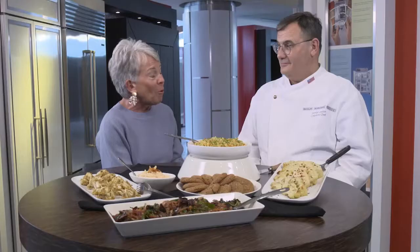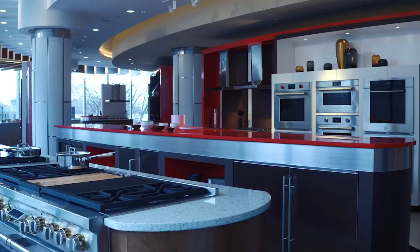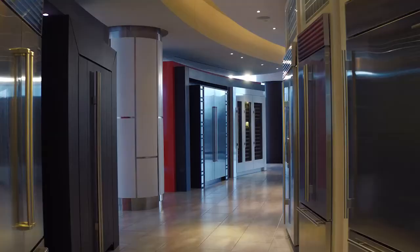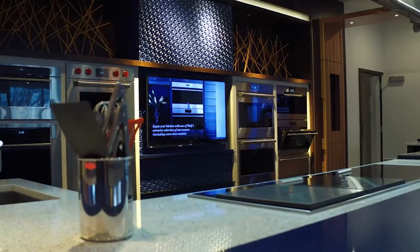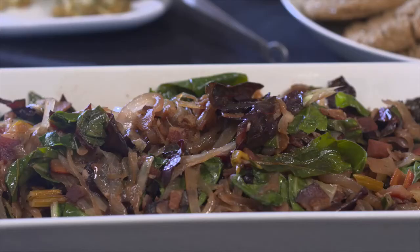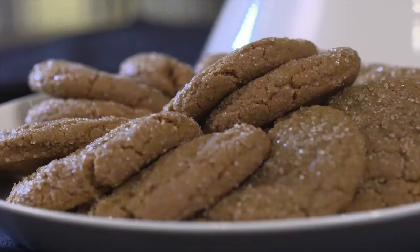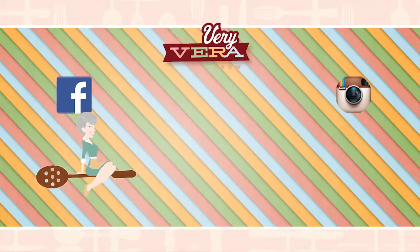George, I cannot thank you enough for having me. You're more than welcome — love having you here, it was just great working with you. And for my partners at Sub-Zero Wolf & Cove, they have been wonderful to The Very Vera Show. I enjoy so much showing our recipes with their products. As I always say on The Very Vera Show — no matter what you do, do it in good taste. I hope all of you will come back and join us again next week. To see what's cooking with The Very Vera Show, follow us on Facebook and Instagram.